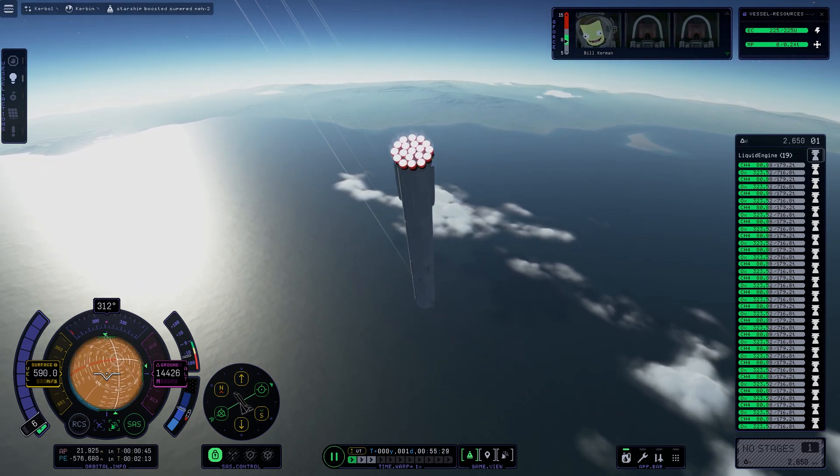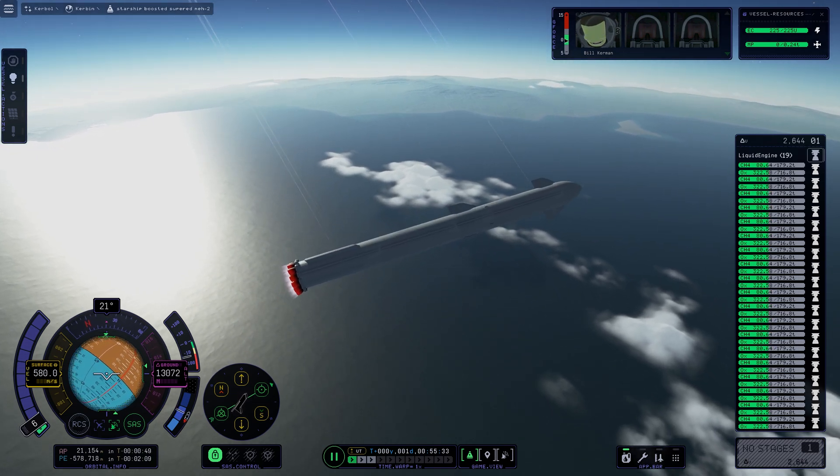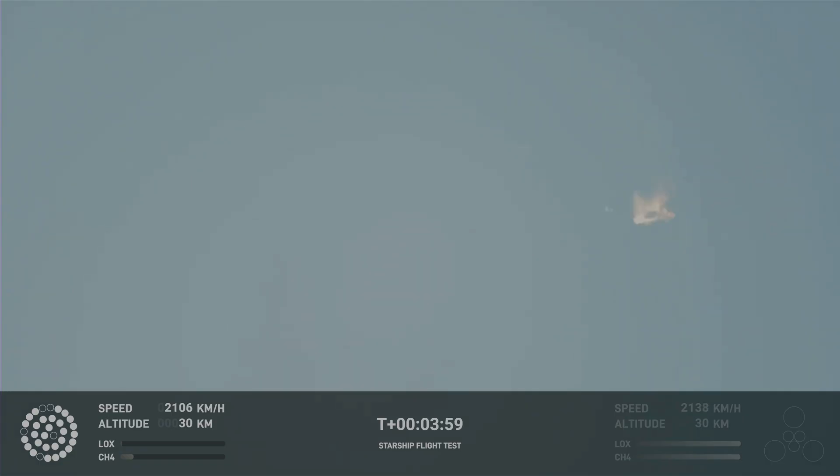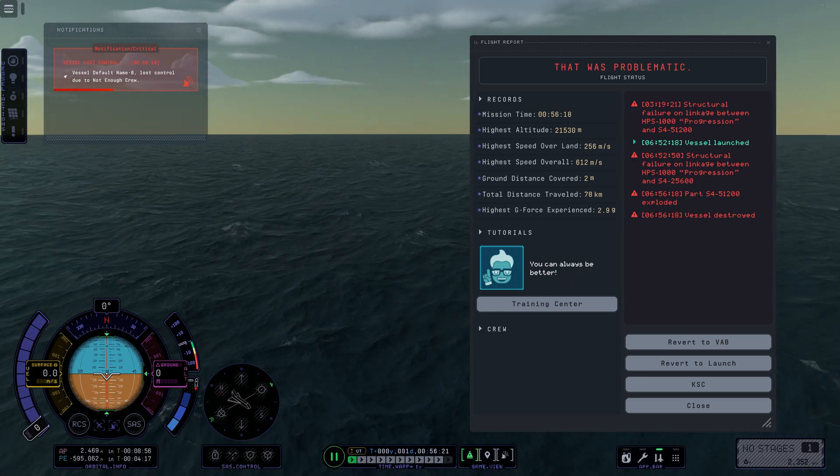It does appear to be spinning, but I do want to remind everyone that everything after clearing the tower was icing on the cake. And there, as you saw, as we promised — an exciting end to the Starship inaugural integrated test flight.